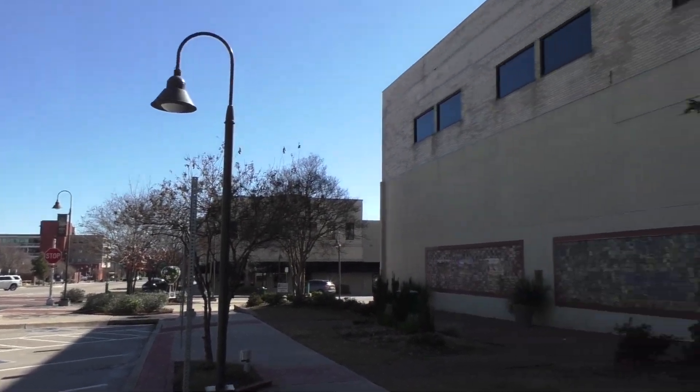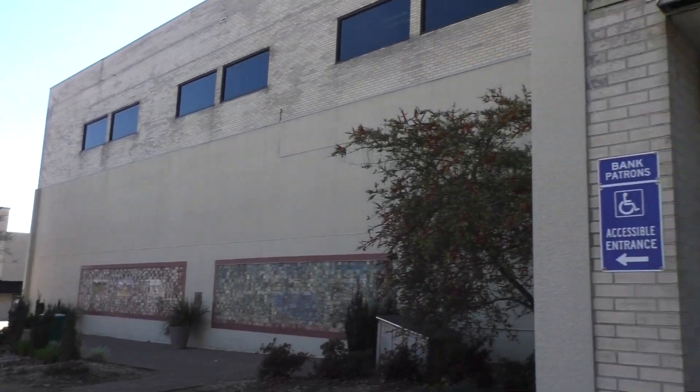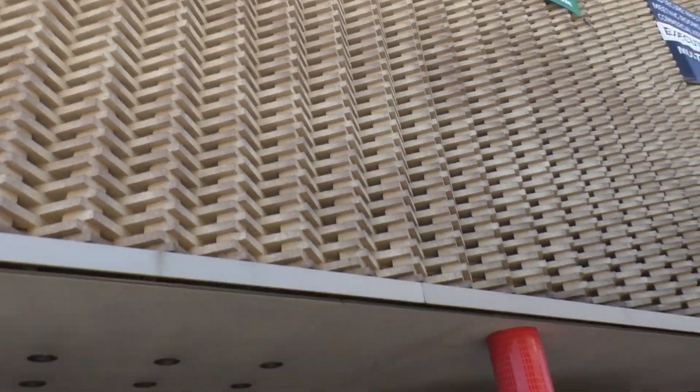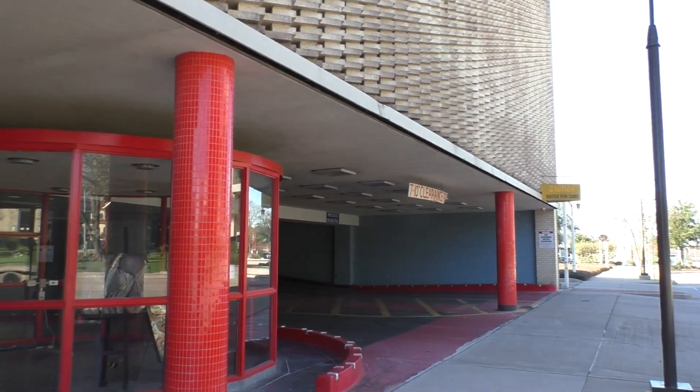Here again in Longview, Texas, at the Fredonia office building. Look at that brickwork. And of course I got my buddy here. Hey, Damon.